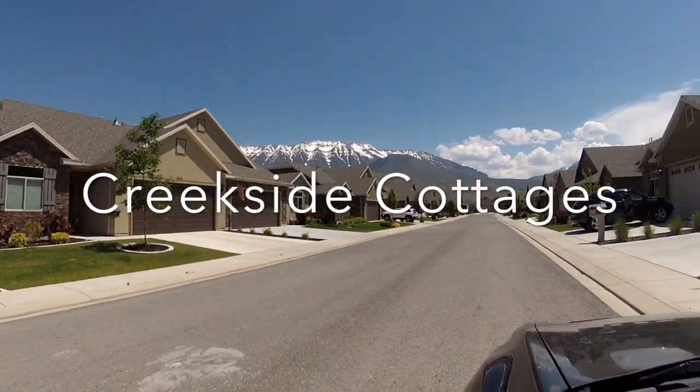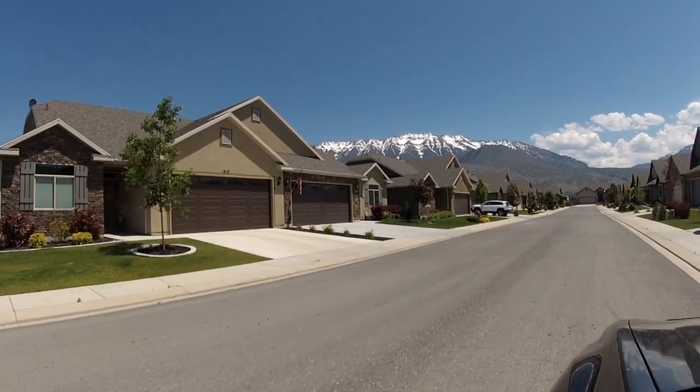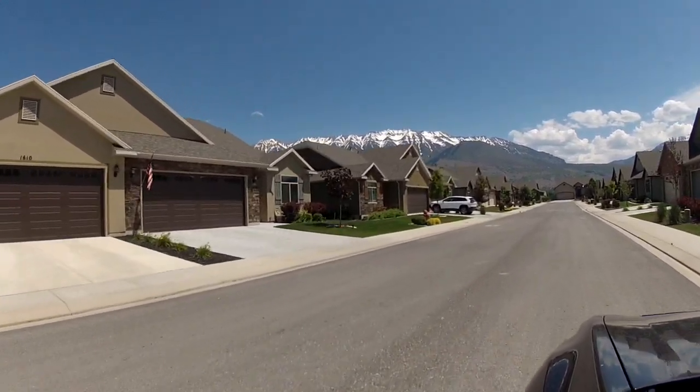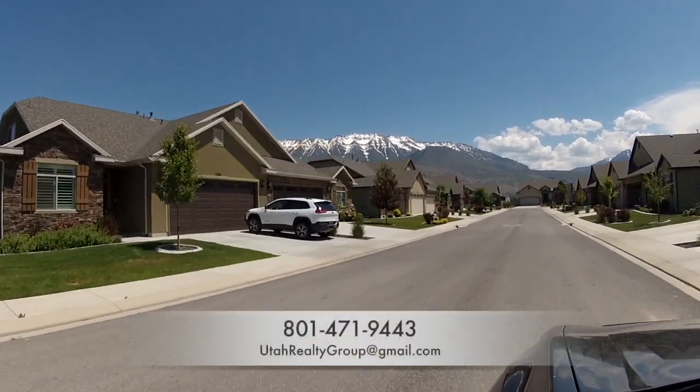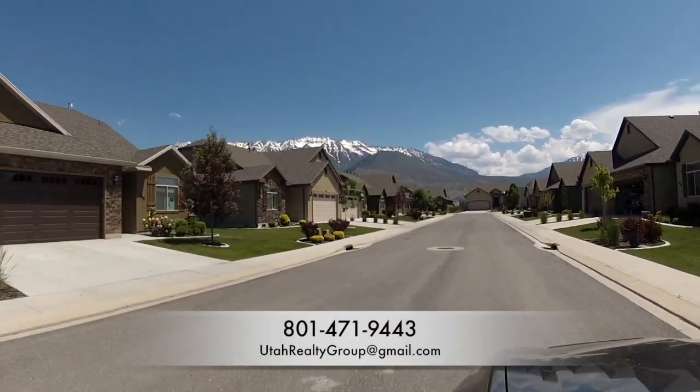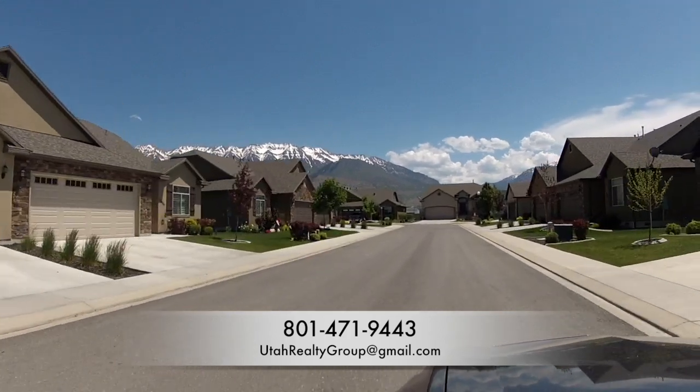Hi, my name is Scott Rozier. I'm a real estate broker and today I'm going to show you a community called Creekside Cottages. Creekside Cottages are located in Linden, Utah. Linden is located just north of Orem, near the Provo metro area.